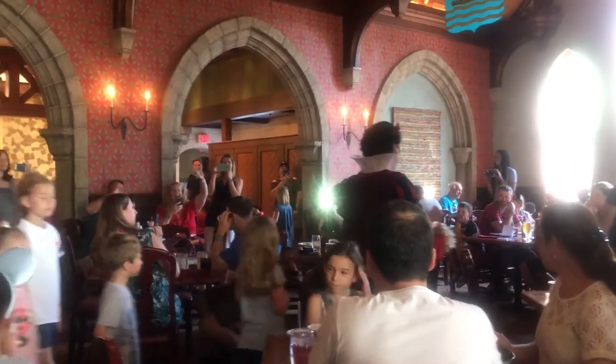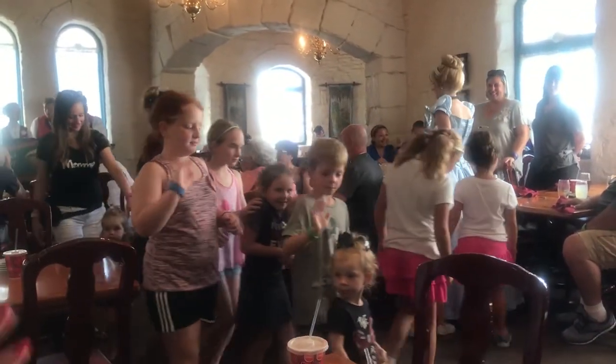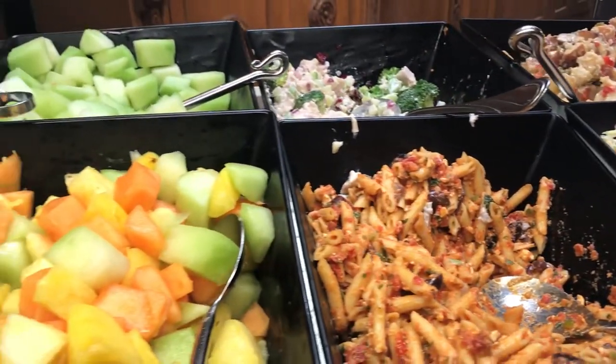I definitely recommend asking for a small plate for this buffet — trust me, you've got a lot more food coming your way. If you have picky eaters, this appetizer buffet may not be the best place for them, but they'll at least enjoy some salad, fruit, and probably definitely the bread rolls.